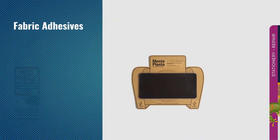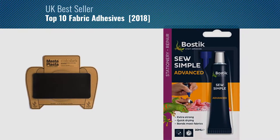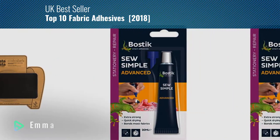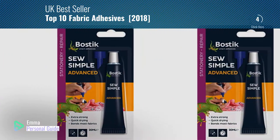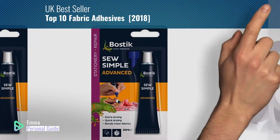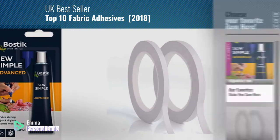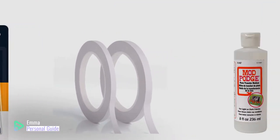If you're looking for fabric adhesives, this video is for you. My name is Emma, your personal guide — welcome to our channel. At any time you can click this circle in the corner and get more info and real-time deals on your favorite products. Ready? Let's start.